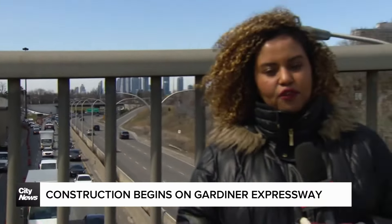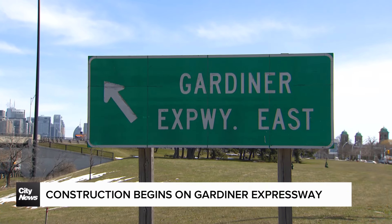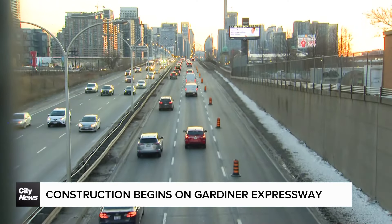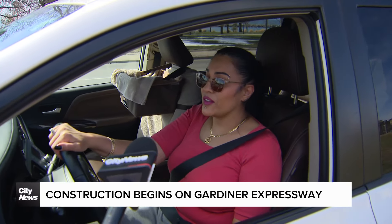I'm sorry, what? You heard that right. The city says critical repairs need to be made to the aging Gardner Expressway, which is about 60 years old, and drivers will need to be patient until the work is done in 2027. That actually sucks.